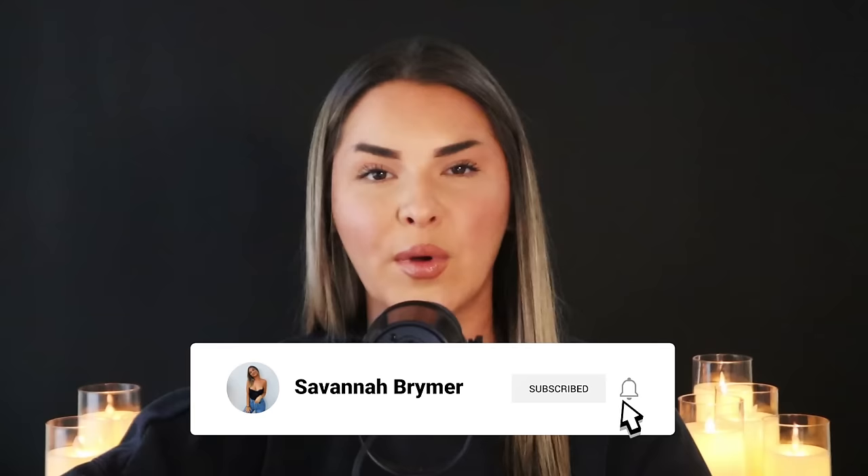Hello, you guys. Welcome back to another episode of Killer Instinct. Thank you so much for joining me here today. If you're new here, my name is Savannah and I'm your host of Killer Instinct. Before we get started, make sure you go ahead and hit that subscribe button so you never miss an episode. We post weekly every single Wednesday.